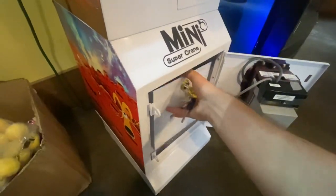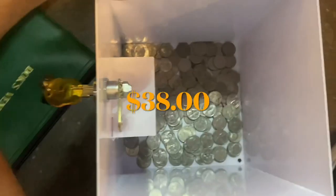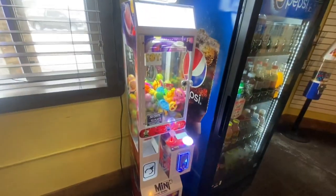Here comes the quarter bucket — nice chunk of quarters. $38 in quarters right there, and she is good to go.